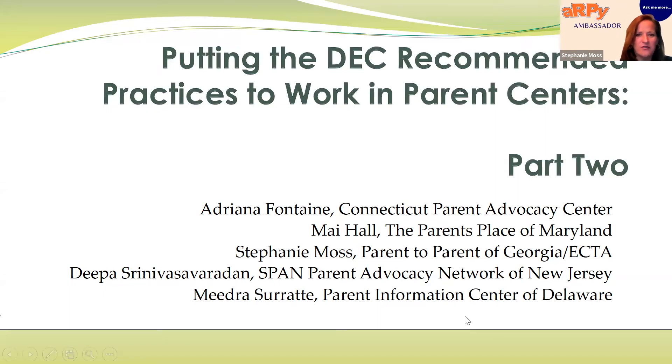Good afternoon and thank you for joining us for part two of putting the DEC recommended practices to work in parent centers. I'm joined today by family ambassadors from four of the parent centers across the country whom we'll meet in just a little bit. My name is Stephanie Moss. I am with Parent to Parent of Georgia, the Region B PTAC, and the Early Childhood TA Center.